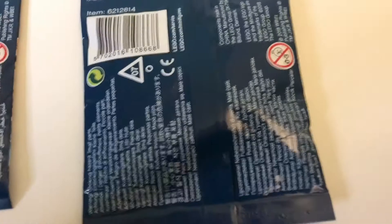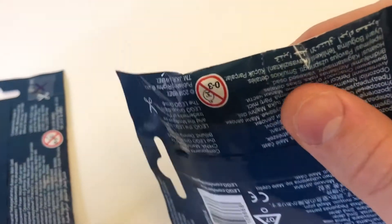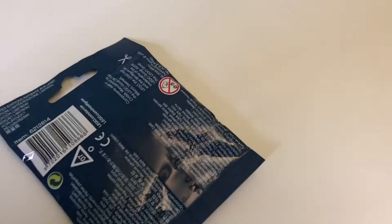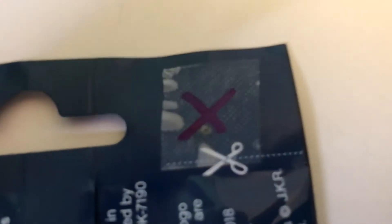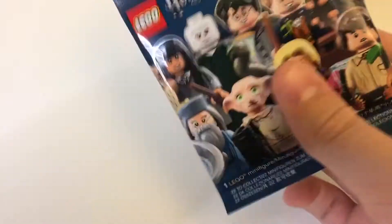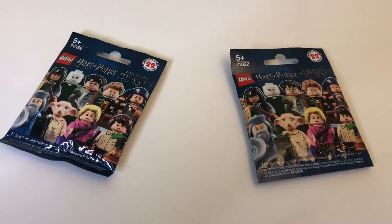I'm pretty sure this one is Kowalski because the seller said this one would be open and resealed to check that it was actually Kowalski, and it looks like this one has a bit of tape on the side from that. And he also said that Percival would be marked with a little red X on there. So yeah, this one's probably Percival and that one's probably Kowalski. Let's open them up.